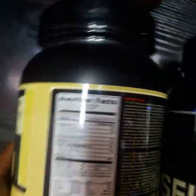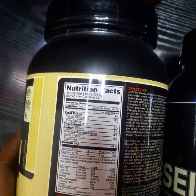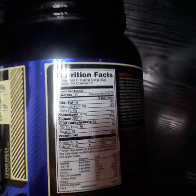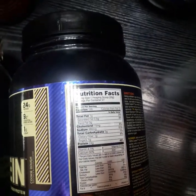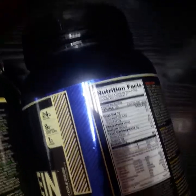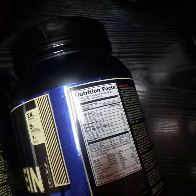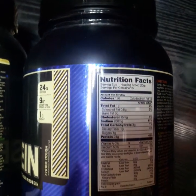The total fat is 1 gram for both. The total carbohydrate is 8 grams for the naturally flavored, whereas for the normal one the carbohydrate is only 3 grams. So the naturally flavored has a higher amount of carbohydrates. For sugar content, the normal one has just 1 gram.